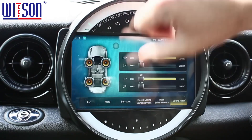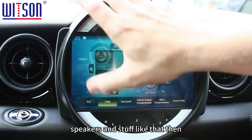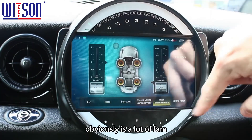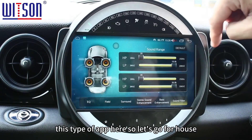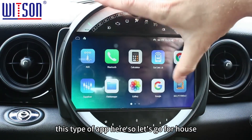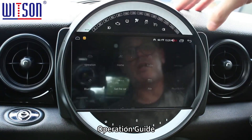It's also got a built-in DSP sound processor, so if you're into subwoofers, amps, and speakers, there's a lot of audio enhancing you can do within this app.